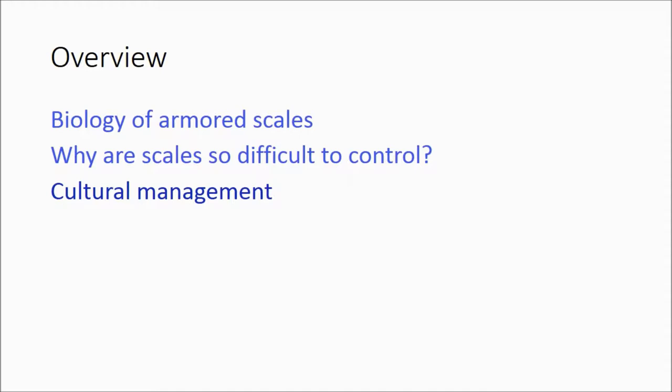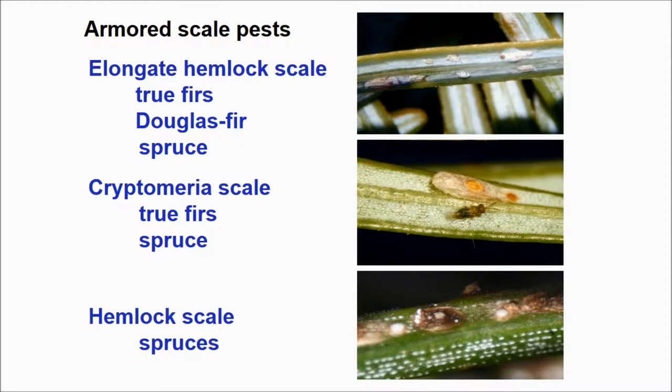Any species of conifer is susceptible to some species of armored scales. For example, elongate hemlock scale feeds on true firs, Douglas firs, and spruces. Cryptomeria scale feeds on true firs and spruces, and hemlock scales can infest spruces.